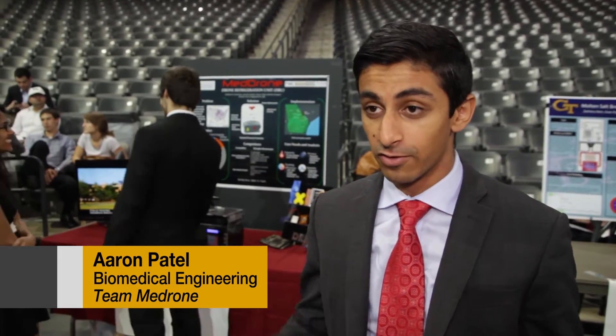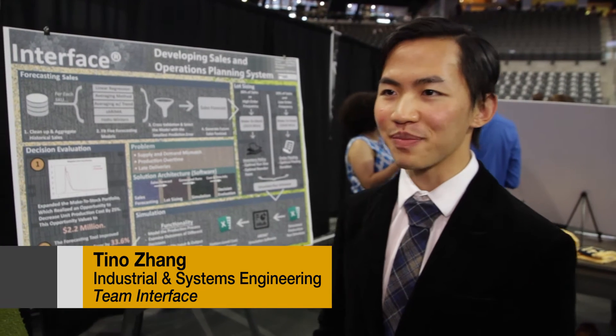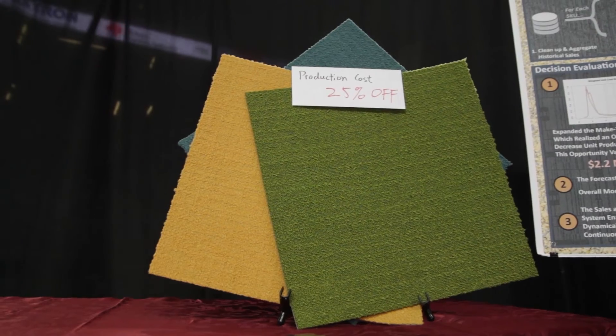Capstone really brings it all together. It makes us realize the value of our education and what we can do practically with our education. We're team Interface Production and in this project we developed a sales and operations planning system for our client Interface, the world's largest modular carpet manufacturer.